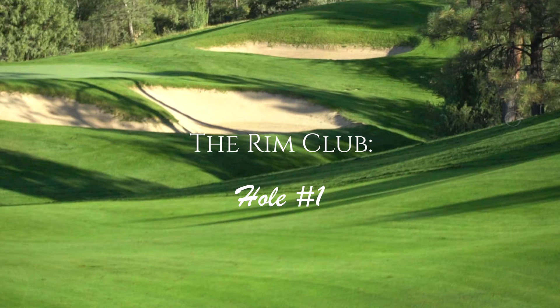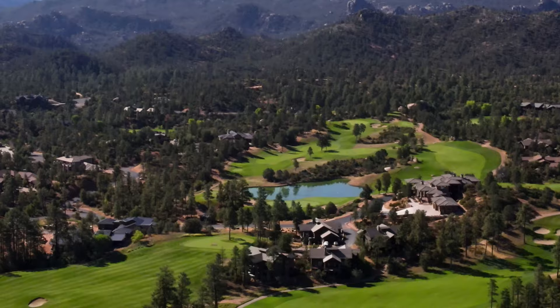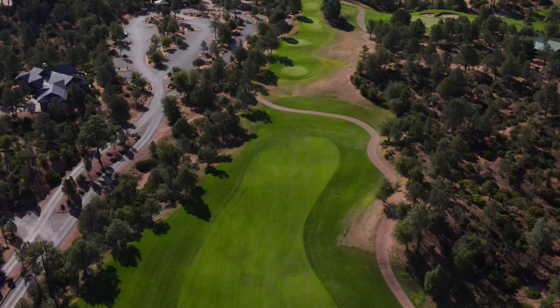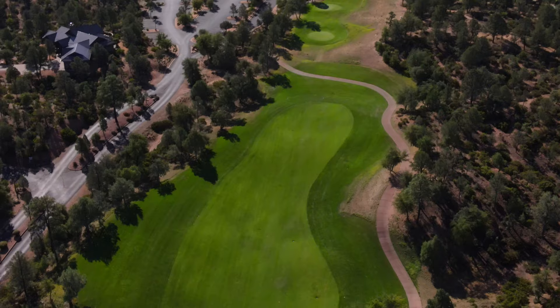I'm Dennis Riccio. This is hole number one, the rim. The bunker on the left is further than it looks — 308 yards from the back tee — and is an ideal target for a well-struck drive.